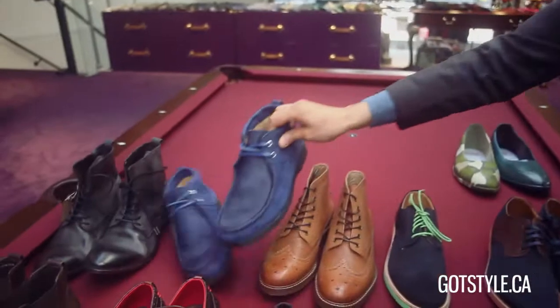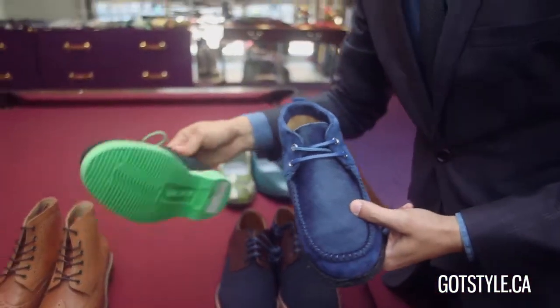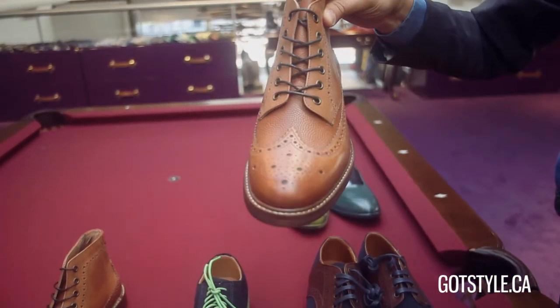I also wanted to point out that in the casual selection — especially if you're building your wardrobe and have a limited selection at home — casual shoes are the ones where I'd go a little wild. It doesn't have to be expensive, but it should be a little different. That's why I showed you the pony hair moccasins, a wild color on a sole, or something really heritage and old school like a brogue winter boot.